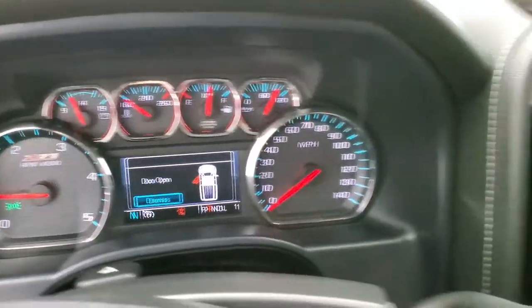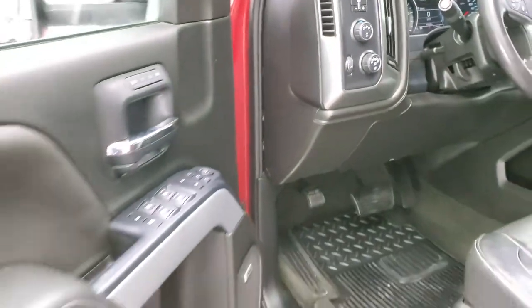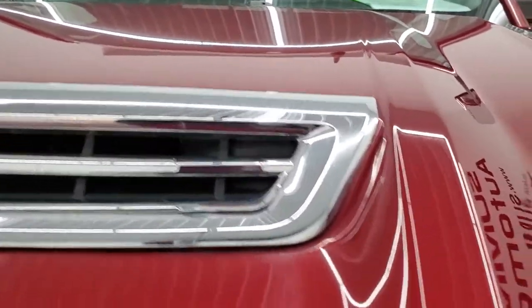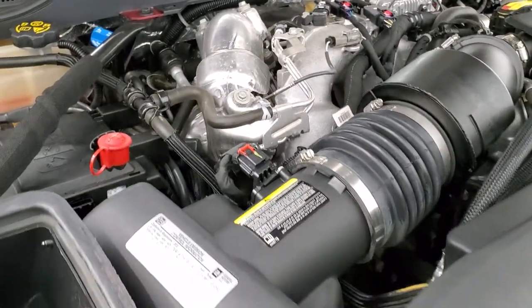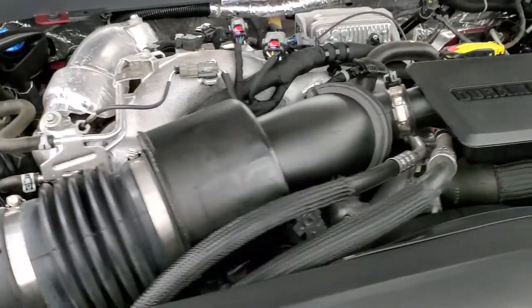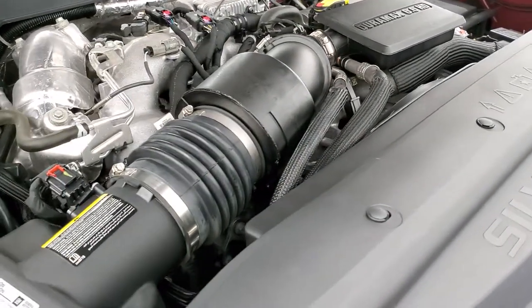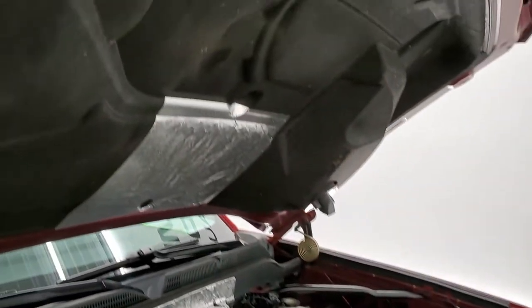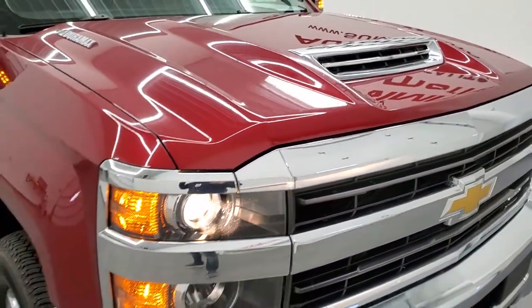No check engine lights or anything like that. There's your backup camera — works nicely. Under the hood we have the 6.6 liter Duramax diesel engine, L5P, 445 horsepower. Once again, this truck has been fully safety inspected by our service shop, has a fresh oil and filter change, and all the fluids have been checked and topped off. This truck is 100% ready to go. There is your emissions sticker. And that cowl induction hood comes right through the center into this hole right here, which goes into your air intake.